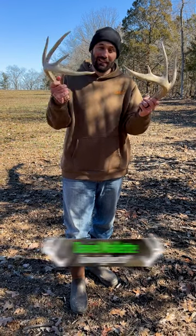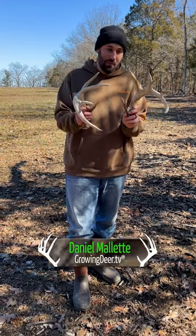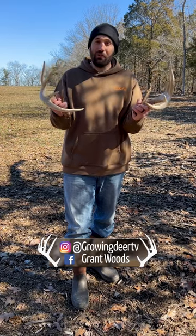It's shed season, man. This is a nice matched set of mature buck sheds. Found them just a few yards apart.